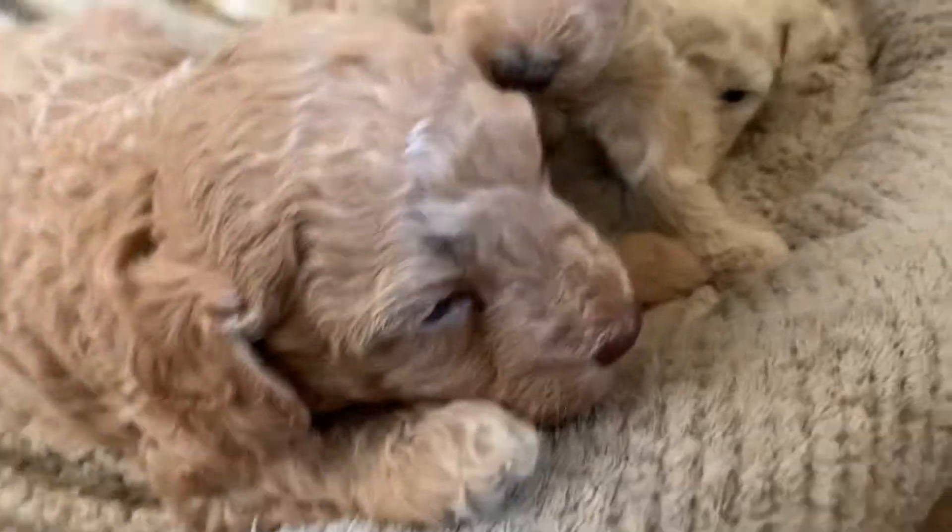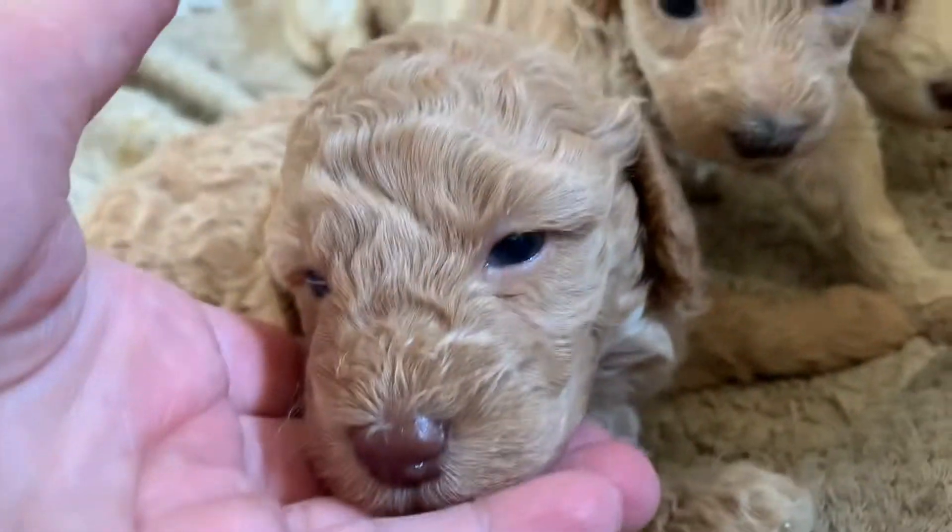This is Manny. Hi Manny. Manny looks like she's got a little brown nose.